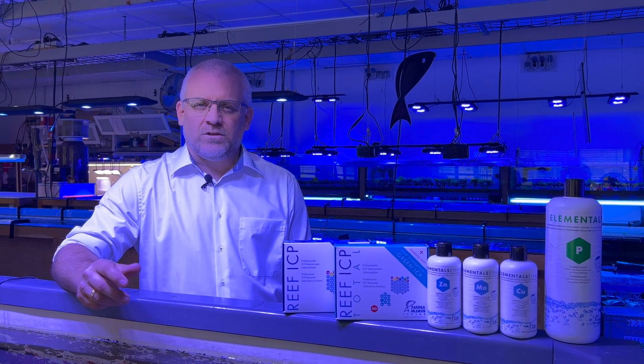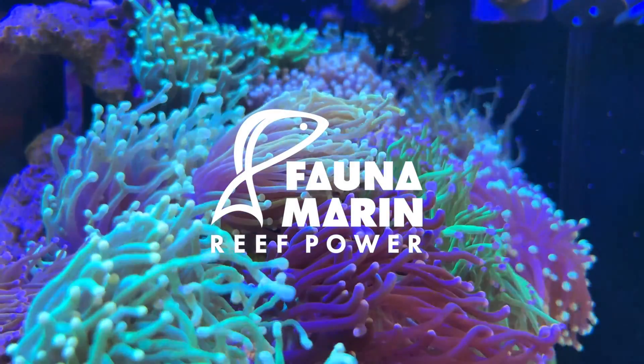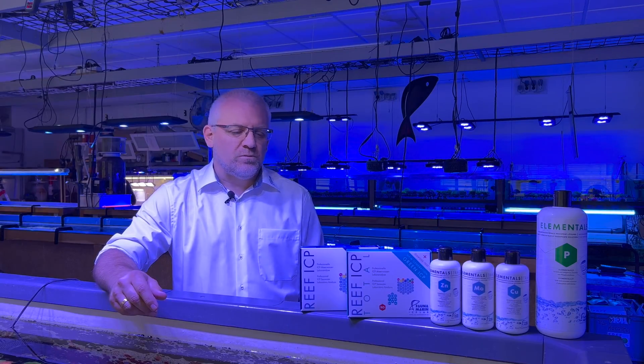Welcome to FaunaMarine TV. Today we talk about our two different ICP tests and why we have two different ones. It's very simple.